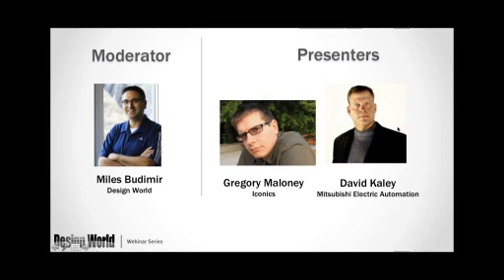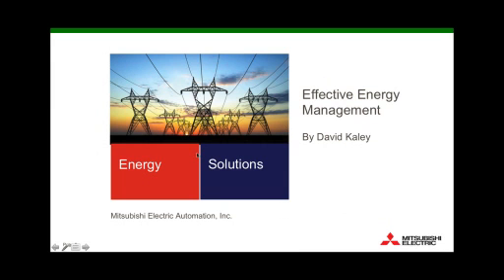David also has a business degree from Concordia University. Our other presenter is Gregory Maloney, a sustainability solutions engineer at ICONICS. He has supported ICONICS with system architecture and dashboard creation for a number of successful sustainability projects. His background includes an electrical engineering degree as well as an MBA from the University at Buffalo. Our first presenter will be David Cayley — Dave, take it away.